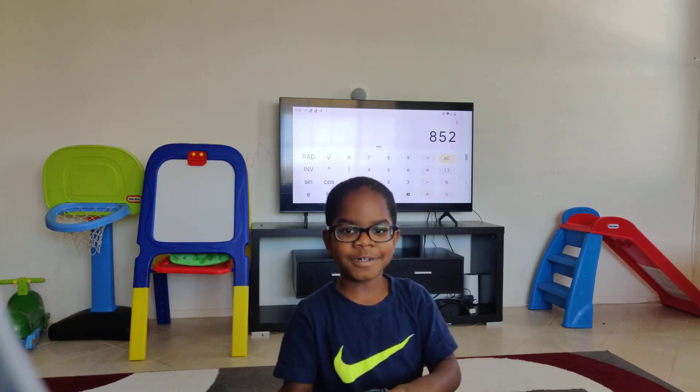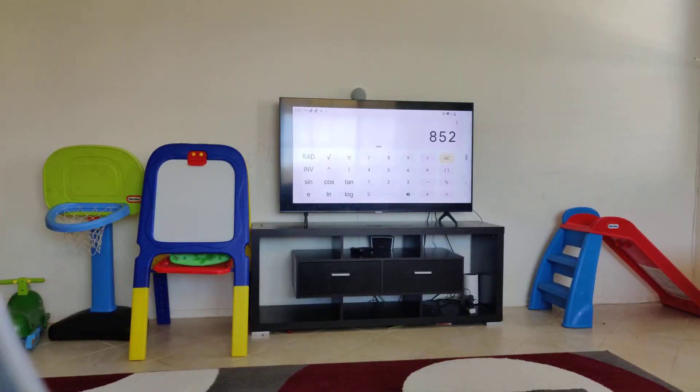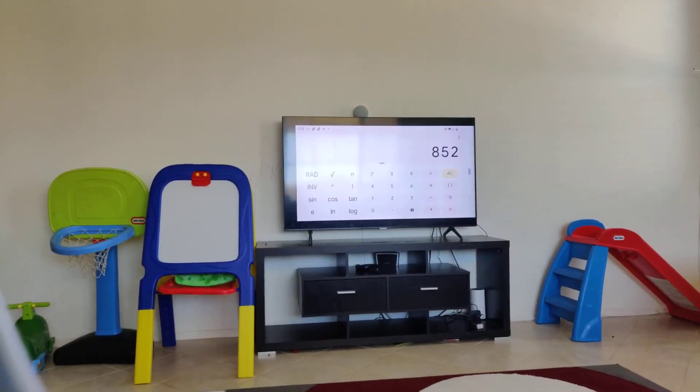Good job! Let's end here. Maybe — okay, let's end there. Good job!